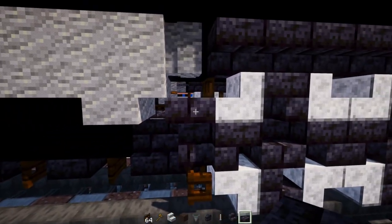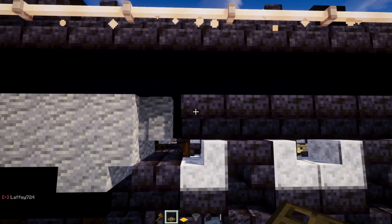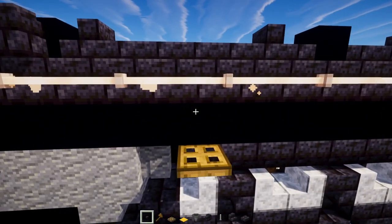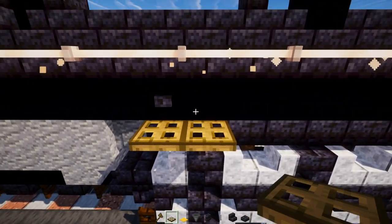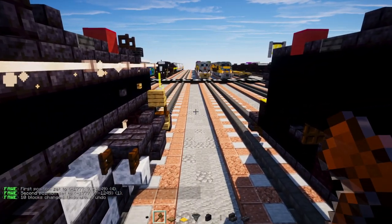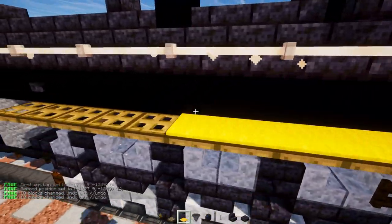Right above the last back wheel, add an oak trap door, a blackstone button on top, then another oak trap door, and extend this all the way to the front.